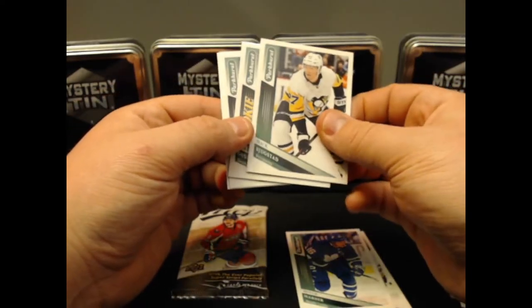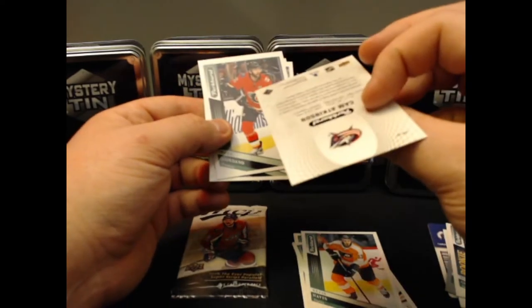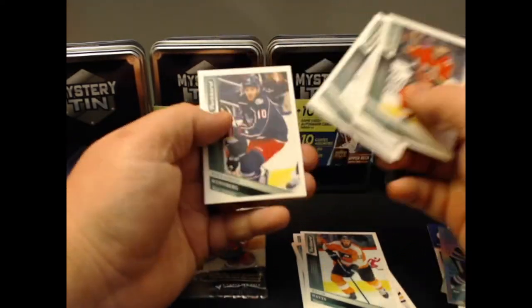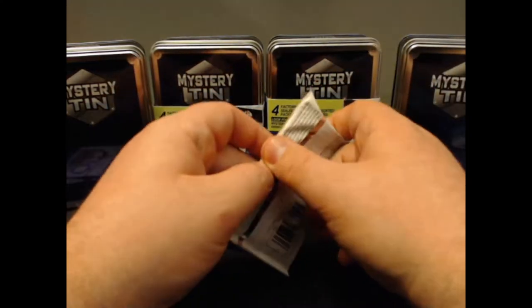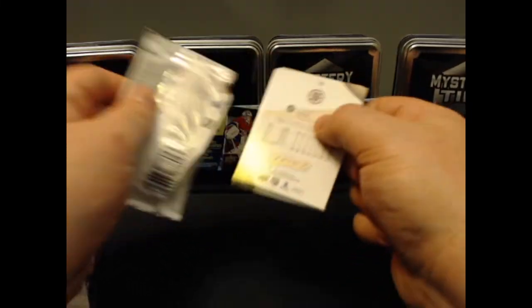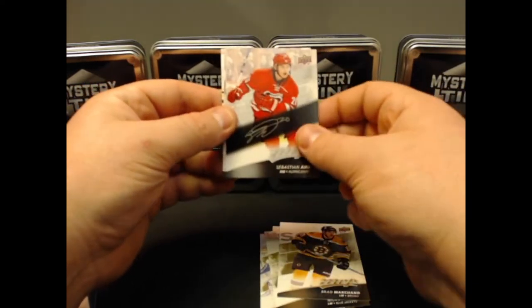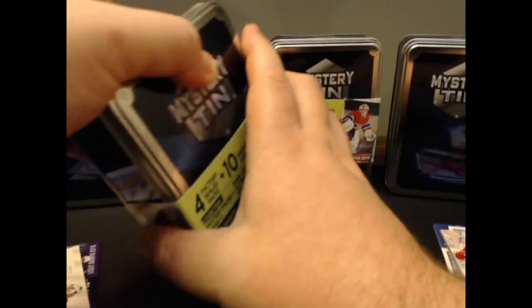We'll start with Parkhurst this time. The little beeper got me excited but we did not get anything good. Mitch Marner base — as a Leafs fan I'm okay with that. Nikita Gusev rookie, Cam Atkinson, and an insert of Mark Giordano — current Maple Leaf — and Casper Kapanen, current Pittsburgh Penguin. Nothing too crazy in Parkhurst. In MVP we have Linan, Freddy Andersen, Nick Foligno, Marchand, and a Silver Script of Sebastian Aho. Two tins down and so far it's been pretty bad.